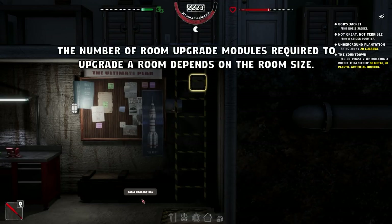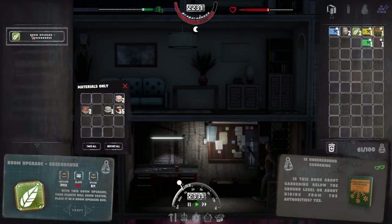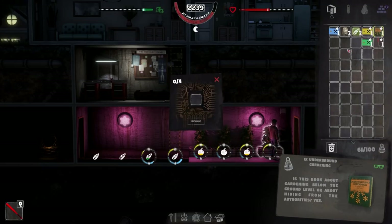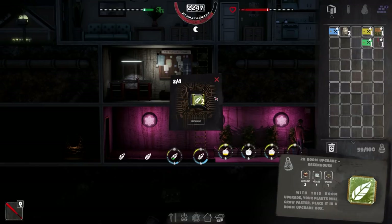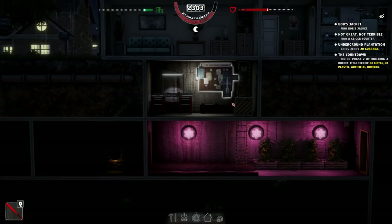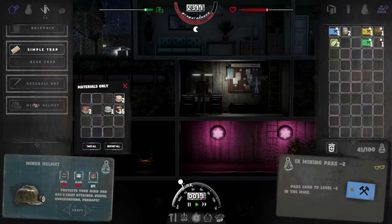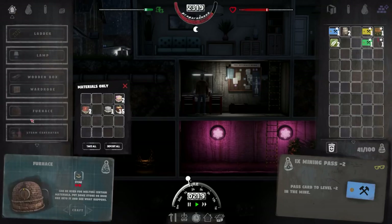You can go up to those and put them inside a room upgrade box to upgrade a room. The number of room upgrade modules required depends on the size. I've got myself another book here which is a room upgrade: greenhouse. I can open this and put in an upgrade — it's zero of four, and put two of four in there. So we need a couple more. What does the upgrade do? With this room upgrade your plants will grow faster.